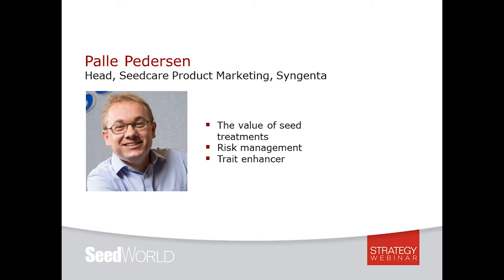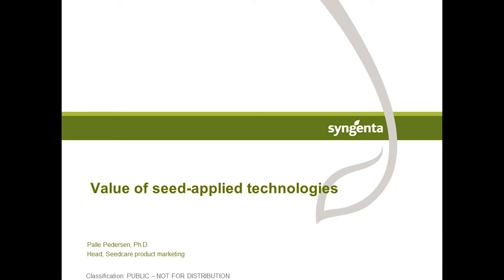Thank you Sean. Good afternoon everybody. This afternoon I'm going to talk about the value of seed applied technologies. Syngenta has been in the seed treatment business for more than 35 years and the business has changed a lot. The way we looked at seed treatment 35 years ago compared to today has been quite different. Growers are seeing the value and adapting very quickly, and the intensification we're seeing in the market is probably just the beginning of where we expect it to go in the future. Syngenta is very committed to the seed treatment business.